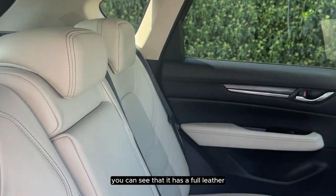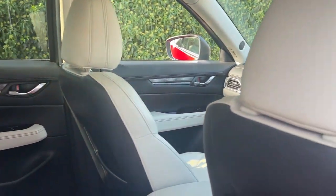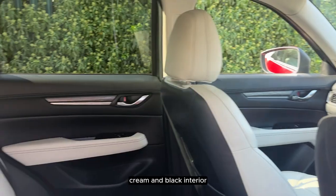As we go into the back of the vehicle, you can see that it has a full leather, cream and black interior.